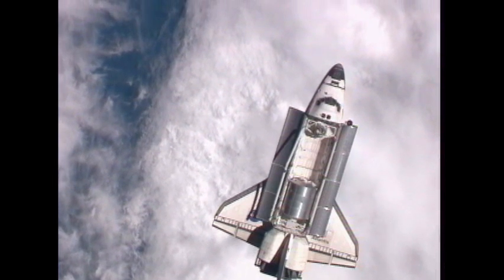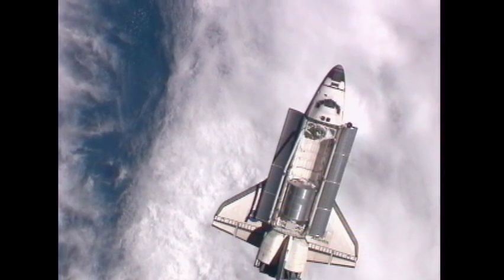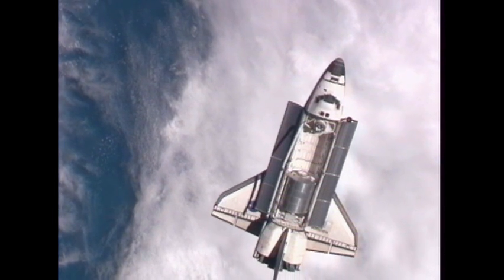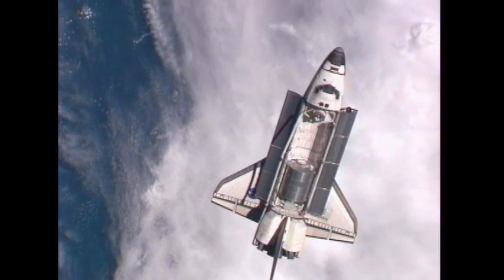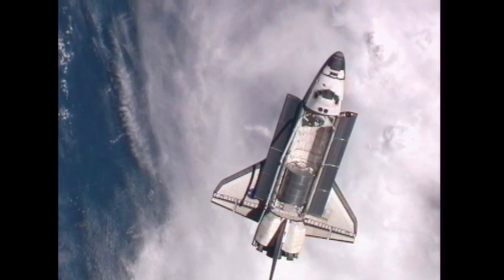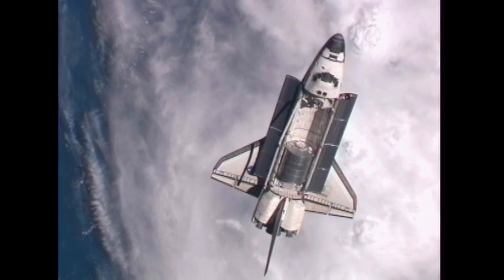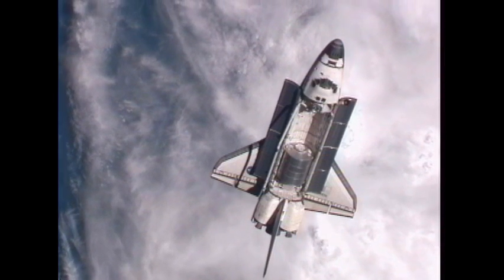With that, Commander Chris Ferguson now will begin the slow three-quarter of a degree per second rotational backflip. This again is about a nine-minute maneuver. You'll hear the start photography call initiated when the orbiter is in the correct orientation of this procedure. The actual R-bar pitch maneuver will last about nine minutes in duration, about 93 seconds of available photography for Sergei Volkov, Mike Fossum, and Satoshi Furukawa.